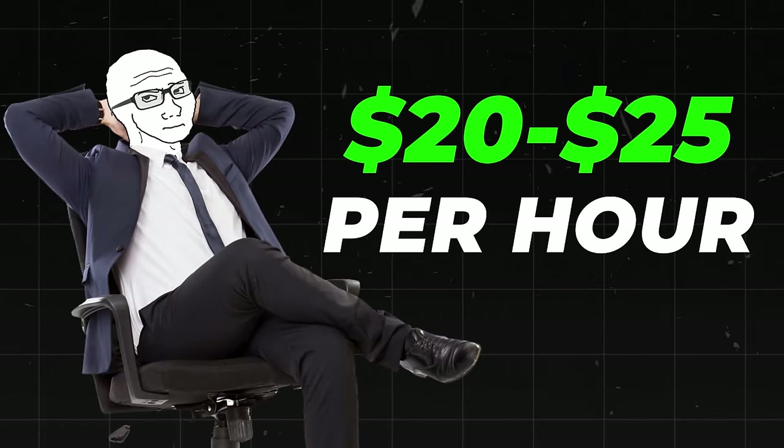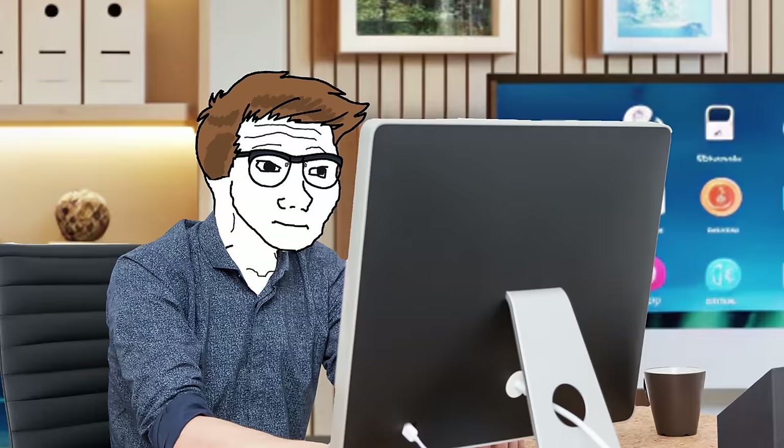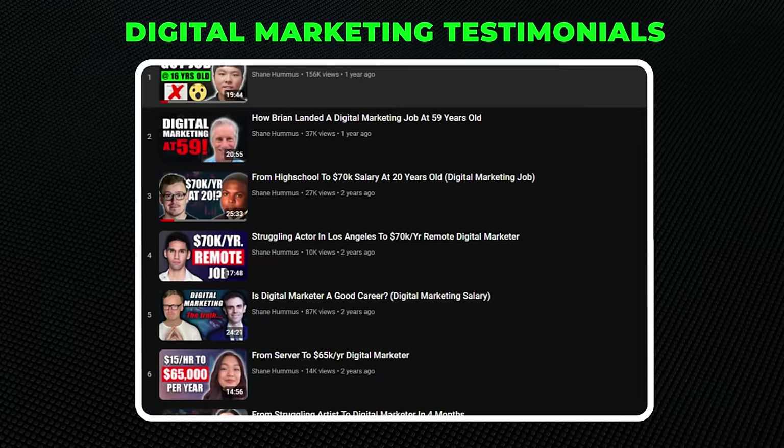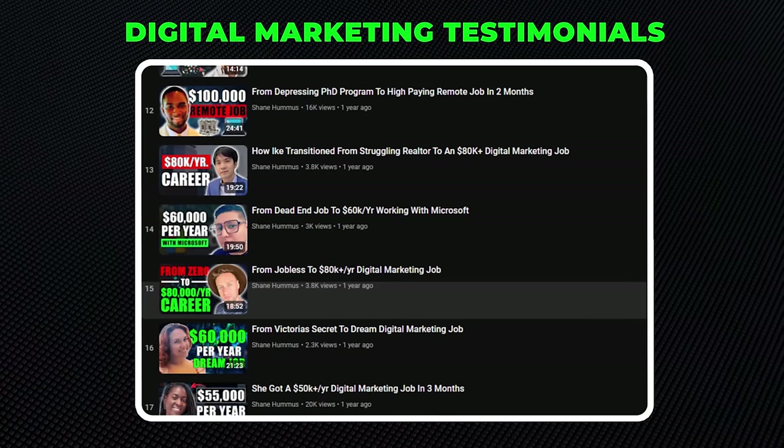They pay about $20 to $25 an hour. To make your resume look better, you could take digital marketing or SEO training online, content writing and editing courses, or data analysis for marketing. Digital marketing is one of those careers where you can get in without a college degree or previous experience and make a ton of money.